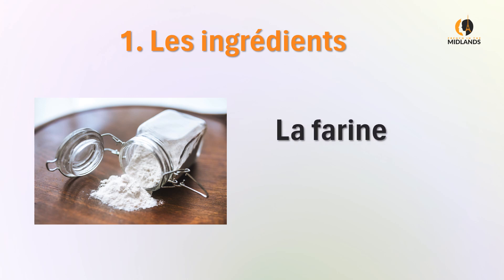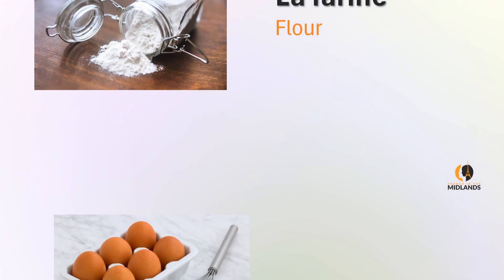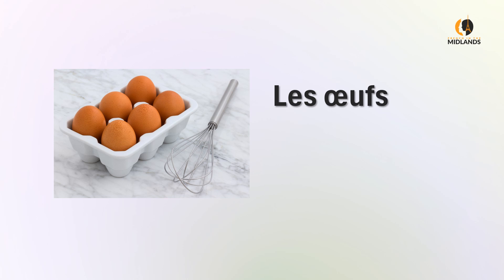The first one is la farine — flour. La farine. The second one is les oeufs — eggs. When it's just one egg it becomes un oeuf, or l'oeuf, the egg. This is very interesting: it's an irregular plural but only in pronunciation, where 'oeuf' becomes 'oeufs' in the plural.